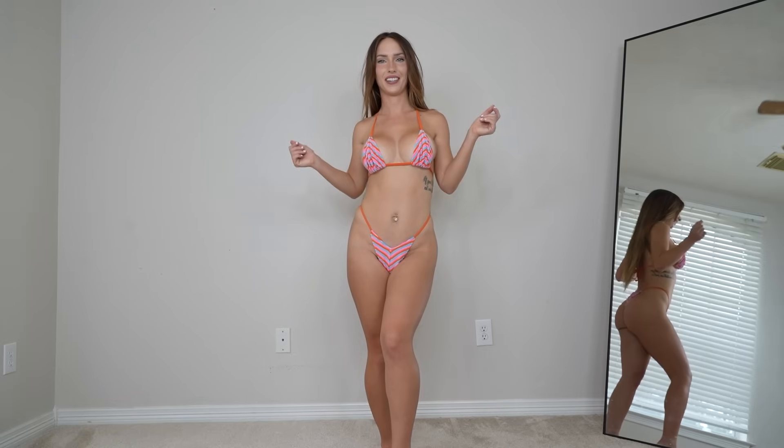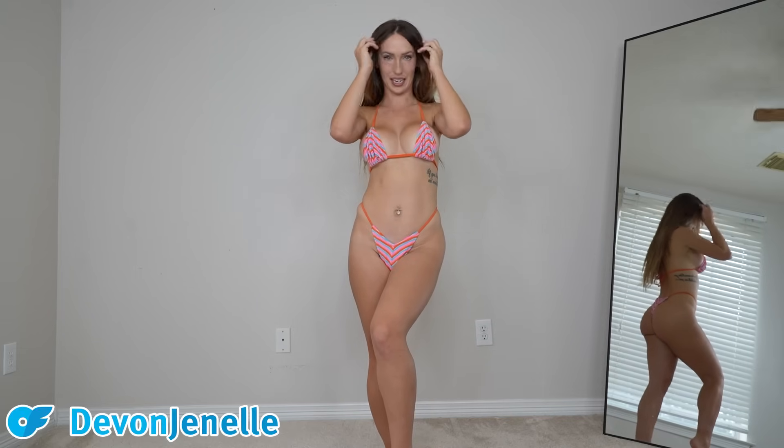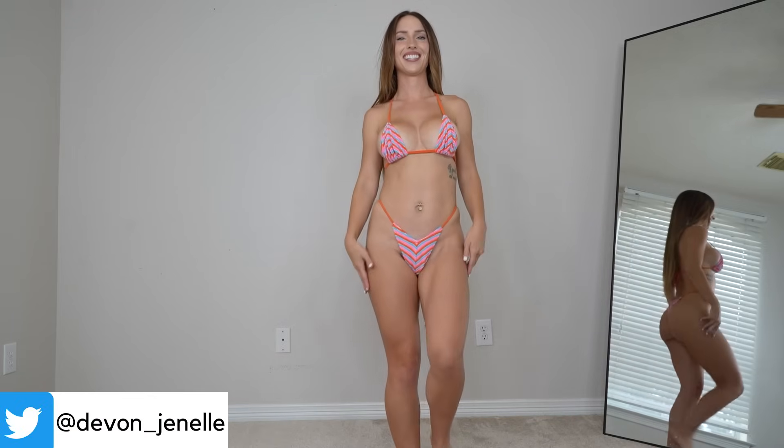Starting off with this super cute orange, pink, and blue striped micro bikini. It's so adorable — I love the V in the front and the little orange strings. The back is a thong, and the material is super comfortable. It's super soft, like a terry cloth kind of feel. I love the colors, I love the fit, I think it's so cute.